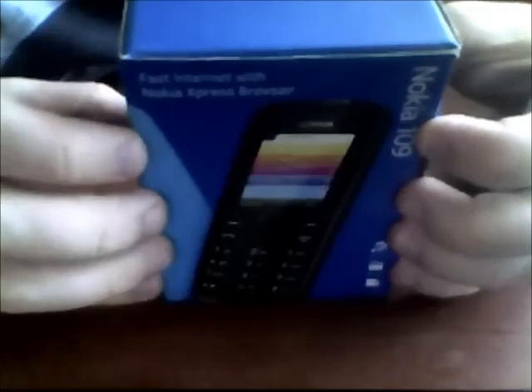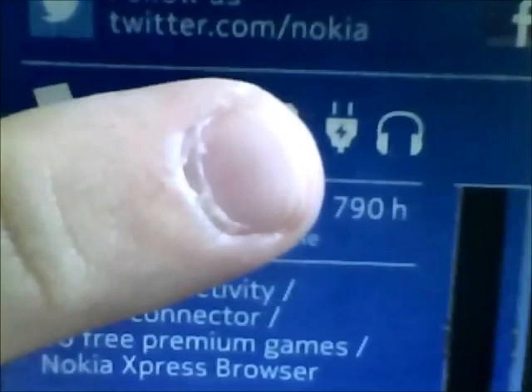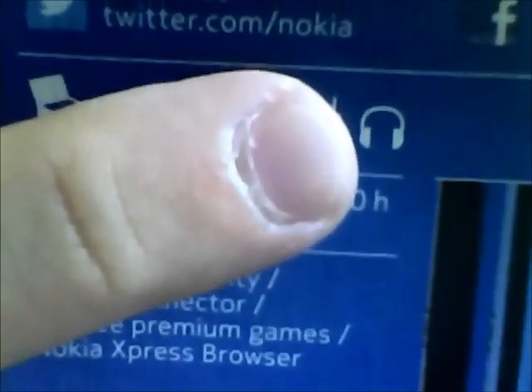Today I want to show you Nokia 109 — black and silent mobile phone. In the box: battery, instruction manual, charger, and headset.